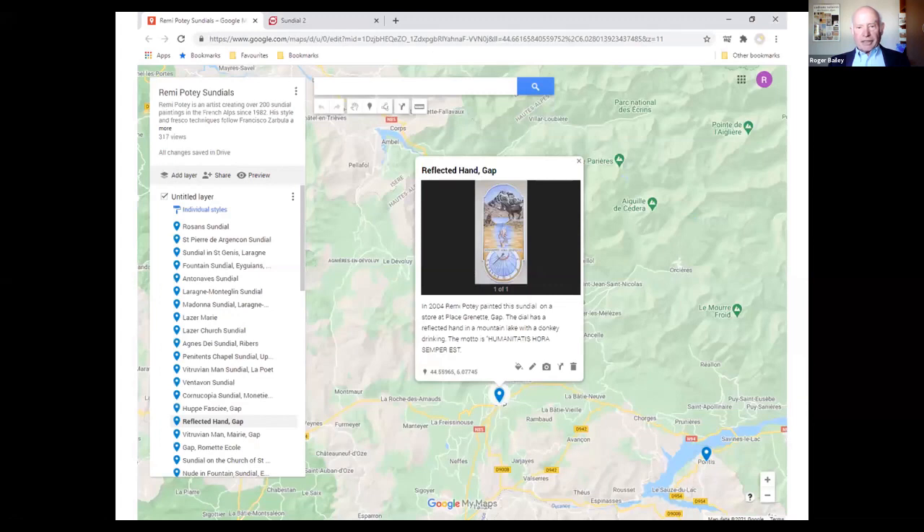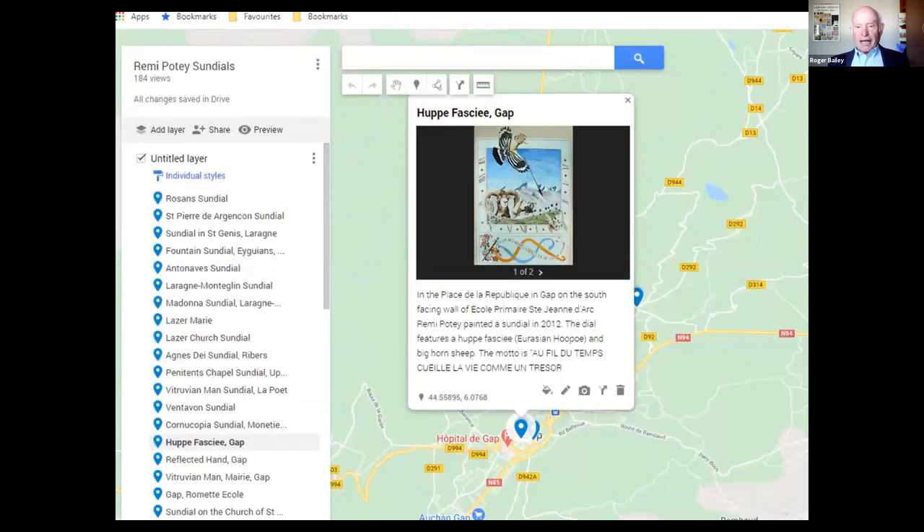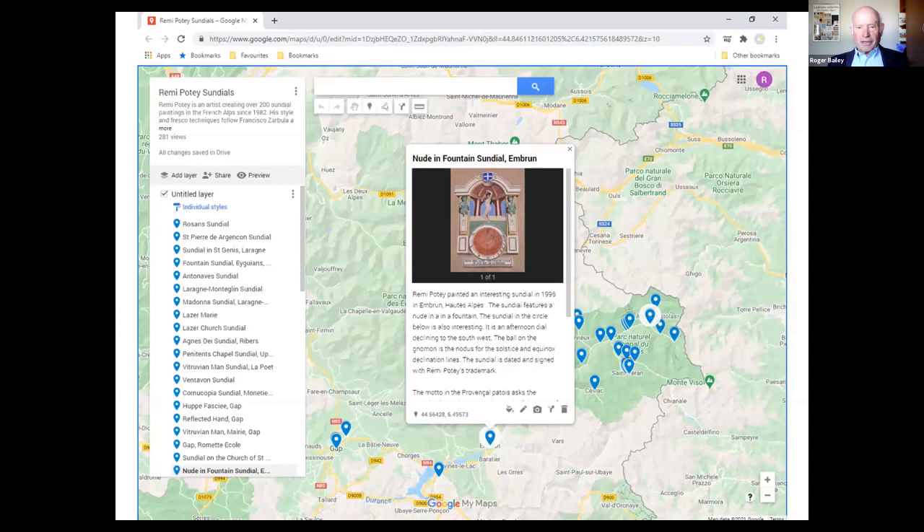A particularly striking sundial shows Potet's artistic ability in painting local fauna: mountain goats, a gopher, an exotic bird, a hoopoe, bighorn sheep, and so on. His focus was on the picture rather than the sundial lines, but he did learn to design a sundial with accurate hour lines. He also had fun with some of them — like this one featuring a nude and a fountain that's in downtown Embrun.